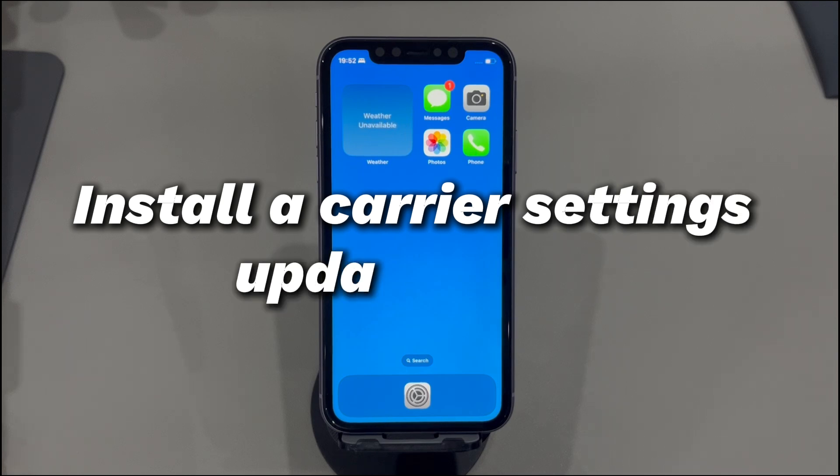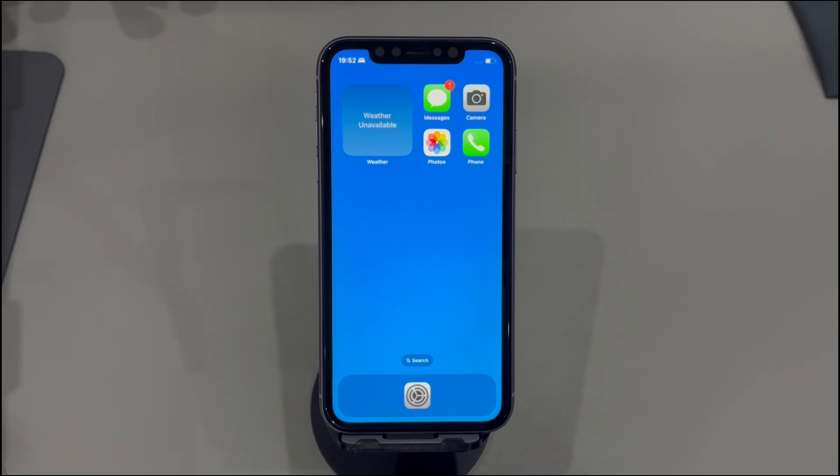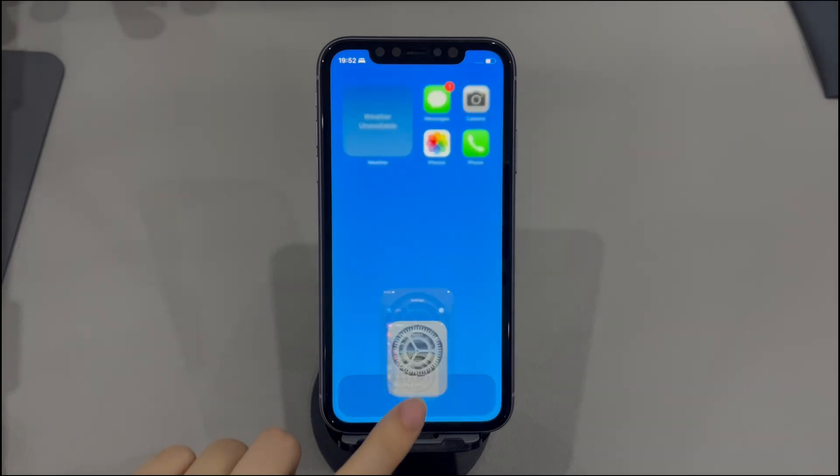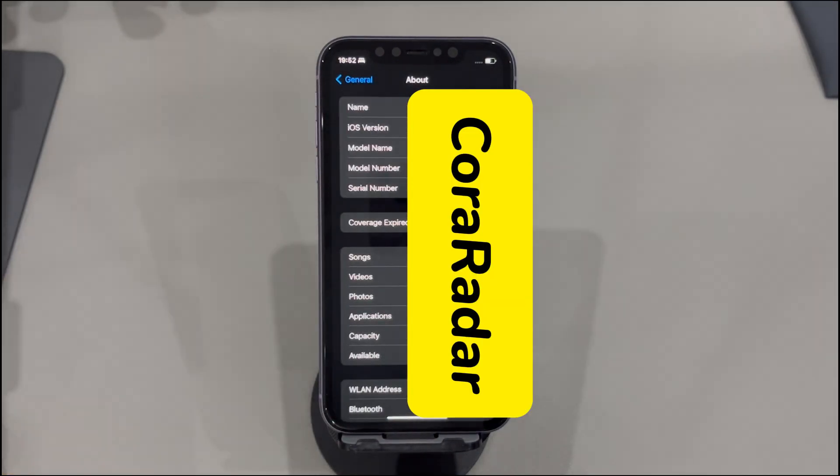Install a carrier settings update if any. One another possible factor is the outdated carrier settings. Thankfully, the iPhone makes it easy to do an update if it's available. Just open the settings app, tap General, tap About, and see if there is an option to update your carrier settings. If there is no alert, then it means it's the latest. Move to the next solution to get out of stuck SOS mode on iPhone.